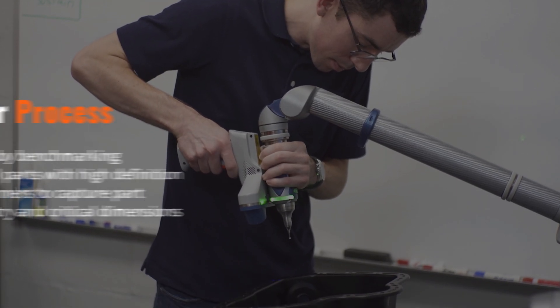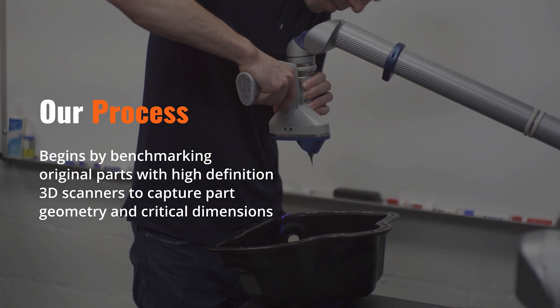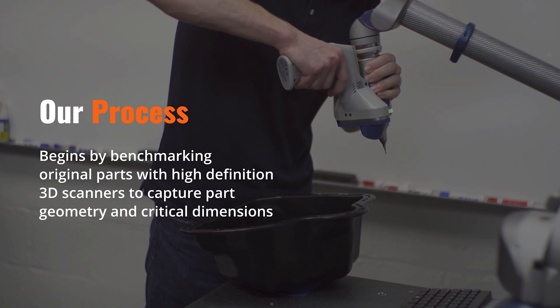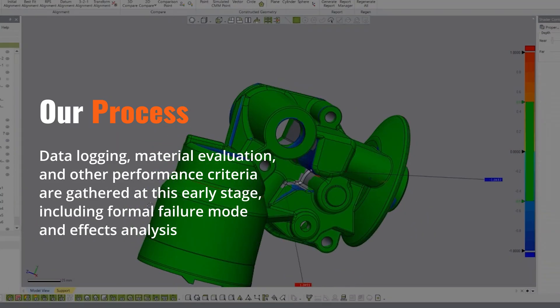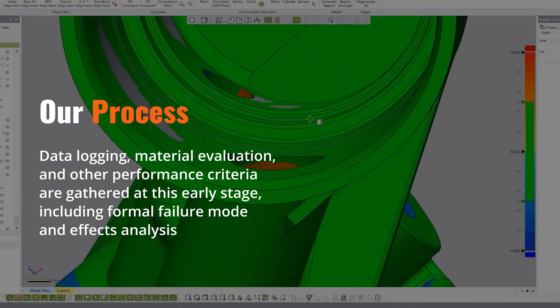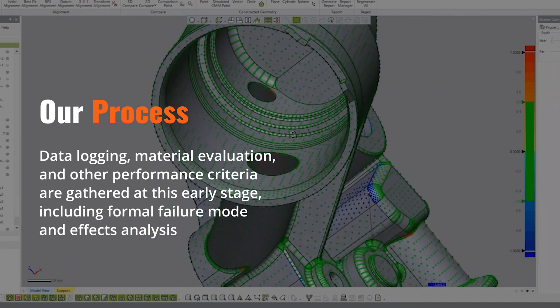The process starts with benchmarking original equipment parts using high-definition 3D scanners to capture part geometry in critical dimensions. Data logging, material evaluation, and other performance criteria are gathered at this early stage, including a formal failure mode and effects analysis.